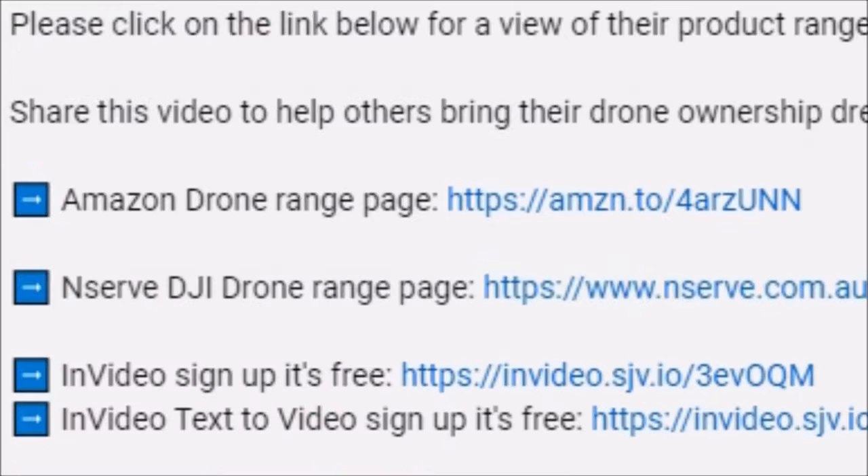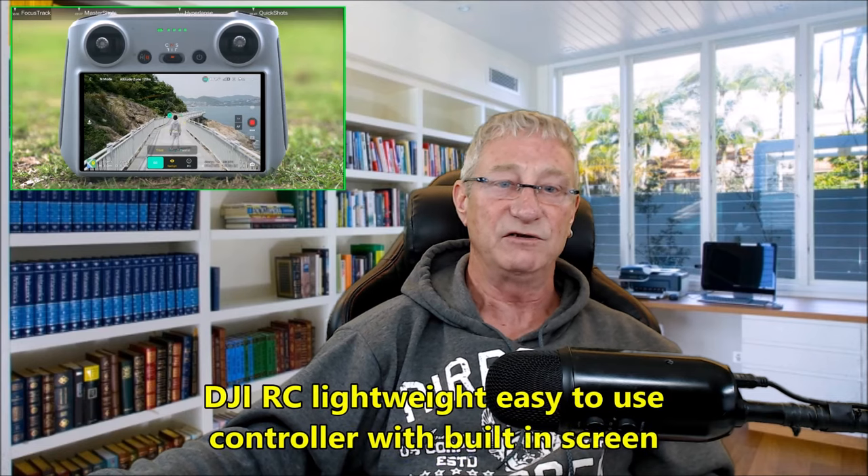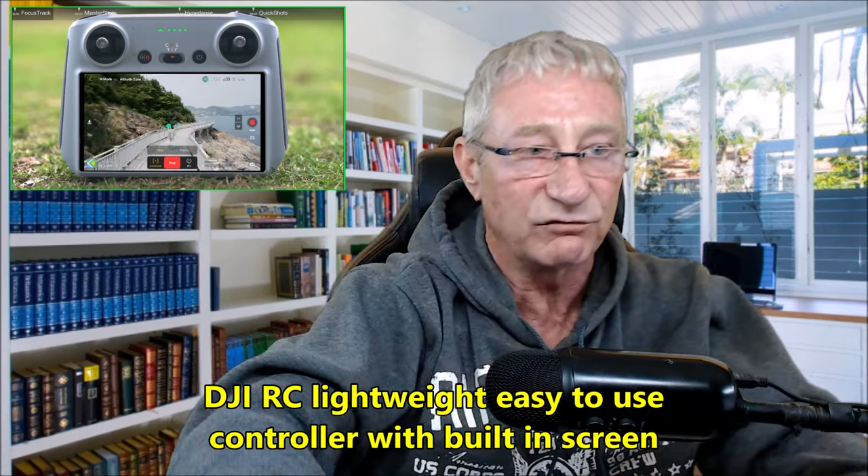Check the links for the best prices — direct links to the DJI shop specials and Amazon. Usually you'd pay seven thousand dollars for something like this, but this comes in at just over a thousand dollars Australian. Depending on accessories and batteries, it's within your budget for technology this advanced. The DJI RC remote control is lightweight and easy to use with an incredible touch-screen display.